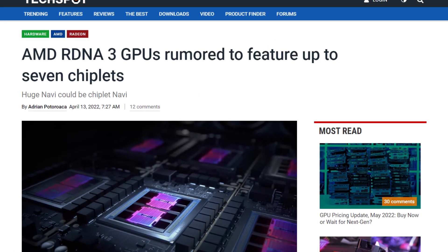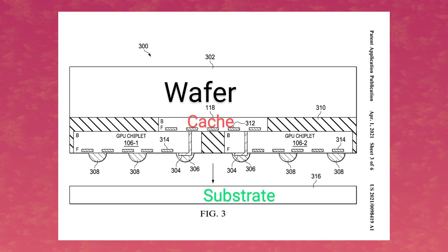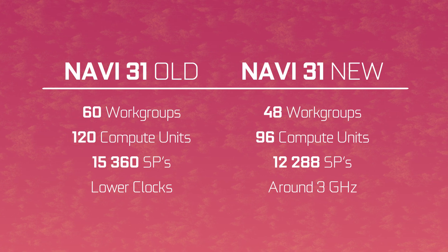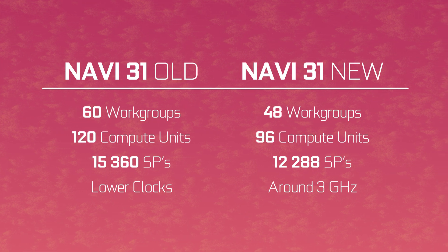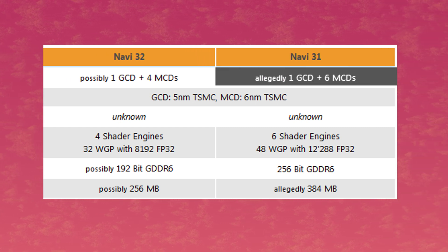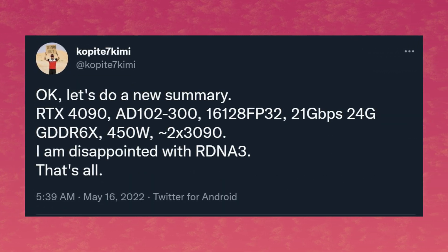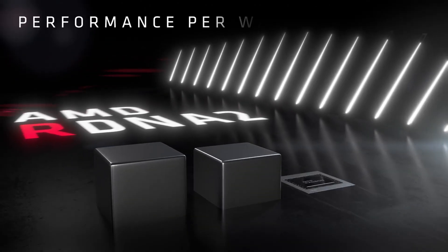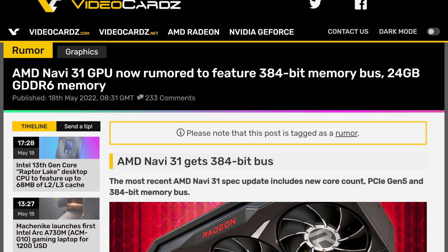But then things shifted and Navi 31 suddenly had seven different chiplets, including a new kind called the Memory Complex Die, or MCD. This is basically the L3 cache, aka the Infinity Cache, and AMD would move it off the compute die, which is great. The rumored specs were slightly tweaked at that point with a lower stream processor count but a higher clock speed. Then it was rumored that Navi 31 would not be a multi-compute die GPU — so basically one chiplet for GPU cores and the rest for memory. Copite 7 Kimmy on Twitter called it disappointing, but I'd disagree, since RDNA has a proven track record. Anyway, 24 gigabytes of GDDR6, 384 megabytes of Infinity Cache — but those are just specs.